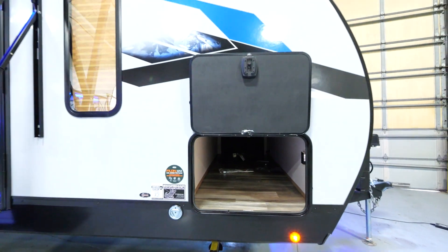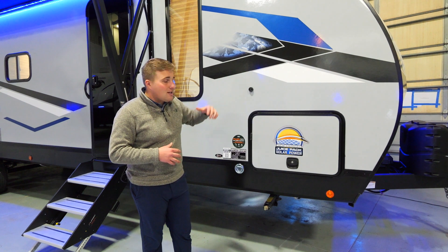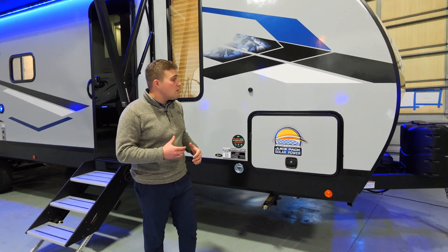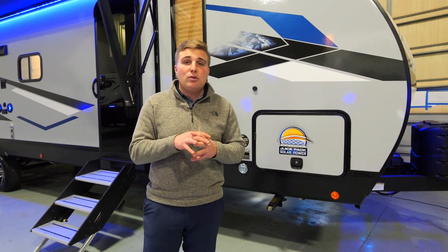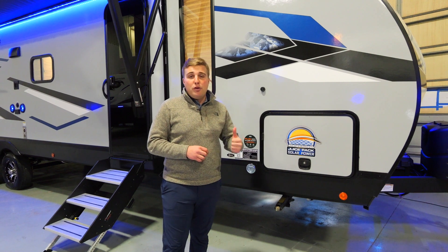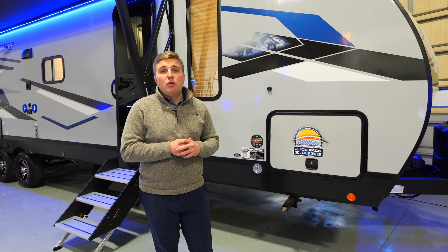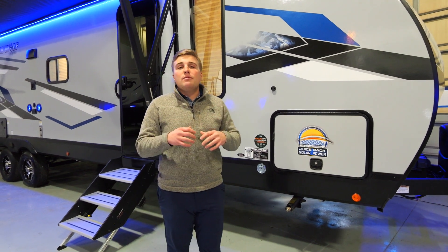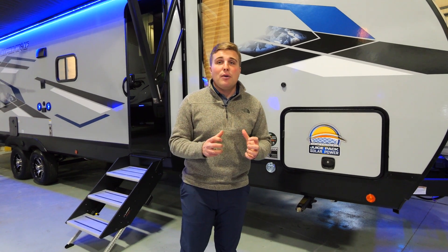Come to the side of the coach and you'll notice a massive pass-through storage with motion sensor lights — easy to see when you're putting stuff in and out at a dark campsite. The door is a slam latch with a nice solid easy close. The Juice Pack solar power for 2023 is upgraded to a 100-watt solar standard connected to a 27-series battery with a 30-amp charge controller and a volt meter inside. With that 30-amp charge controller you can do up to 100 watts of solar power.